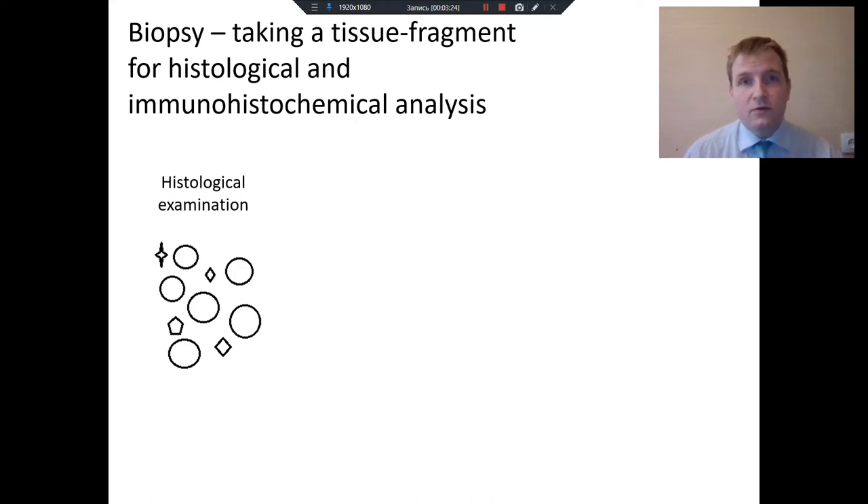How is the diagnosis of lymphoma made? When a doctor sees lymph node enlargement, he usually decides to take a biopsy — a tissue fragment for histological and immunohistochemical analysis. The tissue fragment is specially prepared, then cut into very thin slides, and after that put into a microscope where a pathologist examines them.